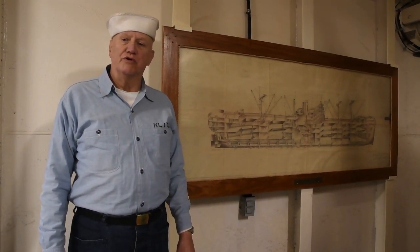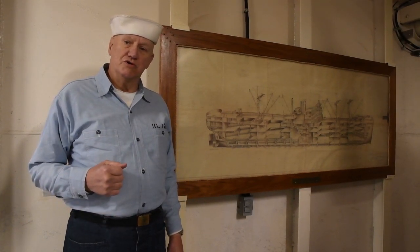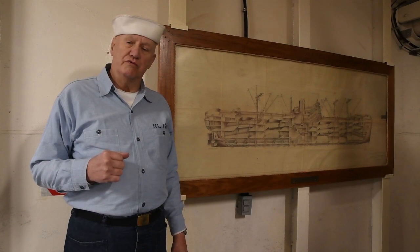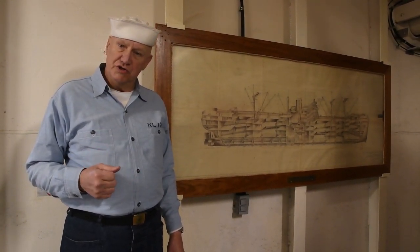My name is Fred Glank and I'm the director of marketing for the ship. I'm also a member of the Living History World War II group that is based on the Red Oak Victory, and members of our group will be doing the presentations of these videos.